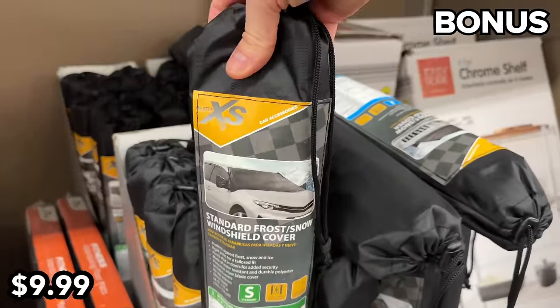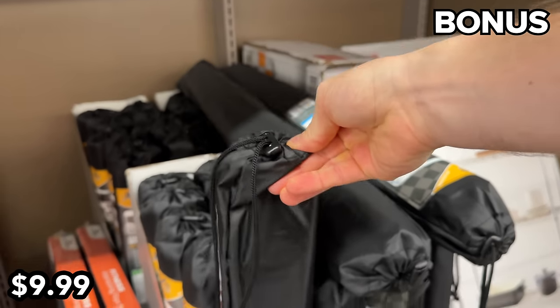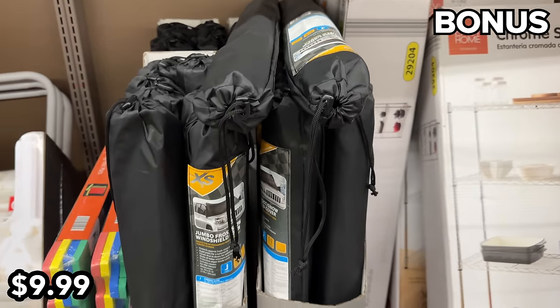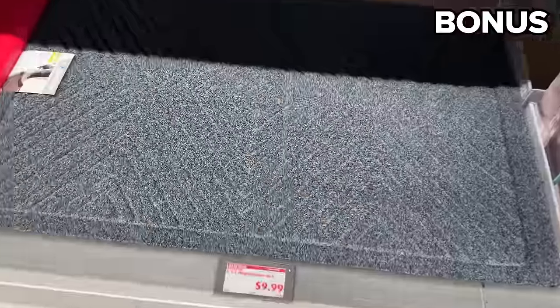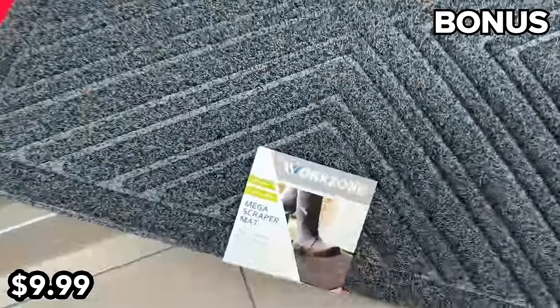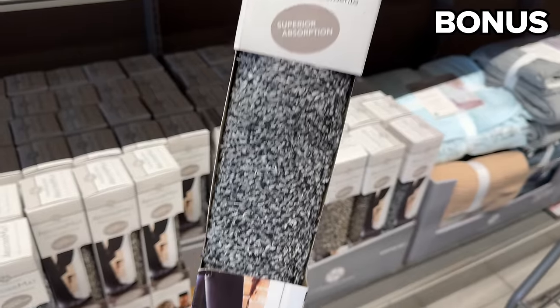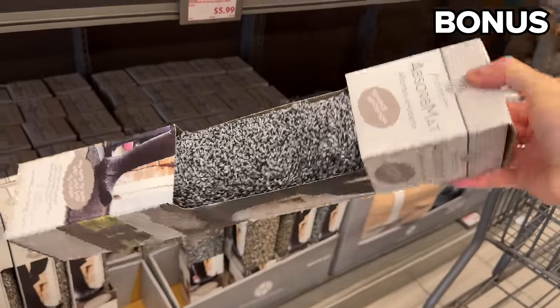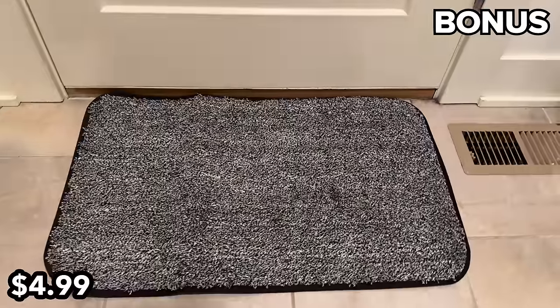Windshield covers at $10 are ideal for drivers battling frozen weather conditions, particularly if you park outside — available in a standard car size and an SUV version. This indoor or outdoor two-foot by three-foot scraper mat at $10 is a large all-weather boot or shoe bottom scraping solution. An 18-by-30-inch absorb mat at $5 can apparently remove dirt while you just stand in one spot. Thank you for staying until the end of this video — I love you, bye bye!